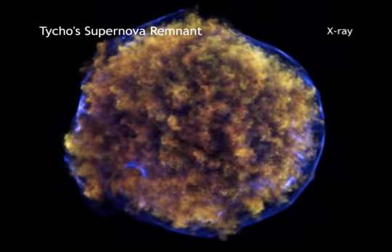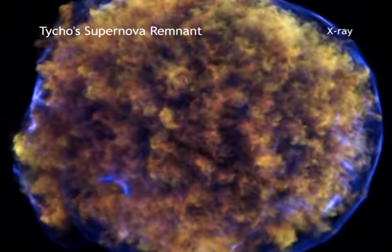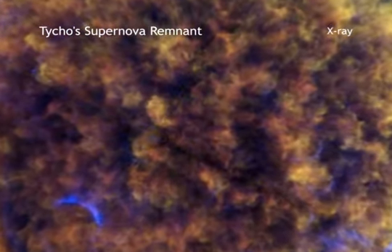Understanding exactly how and why type 1a supernovas explode is useful, because they are an important type of object for investigating dark energy in the universe.